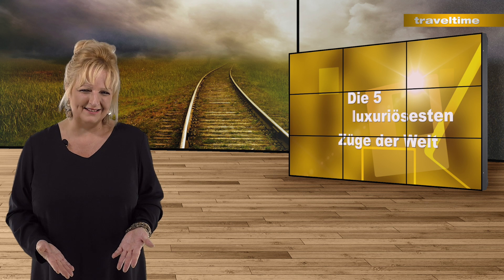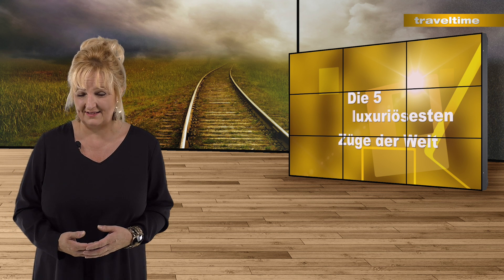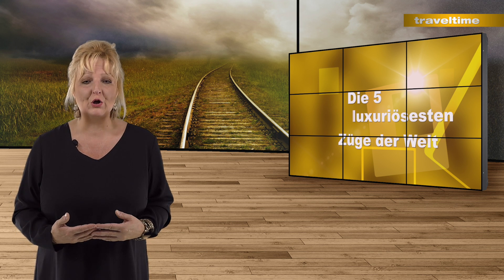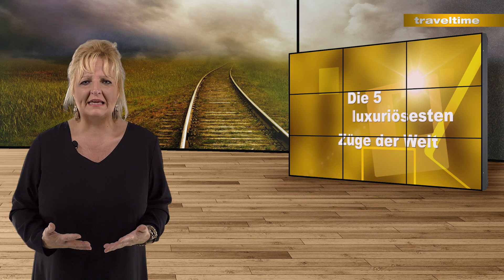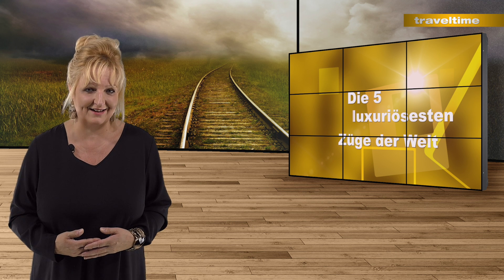Die First Class Kabinen der großen Fluggesellschaften kennen wir doch alle, zumindest aus Zeitungen, dem Internet oder Fernsehen. Aber wisst ihr auch, wie es im Inneren der exklusivsten Luxuszüge aussieht? Auf mich wirkt so eine Reise mit dem Luxuszug wie eine Zeitreise in die Vergangenheit.